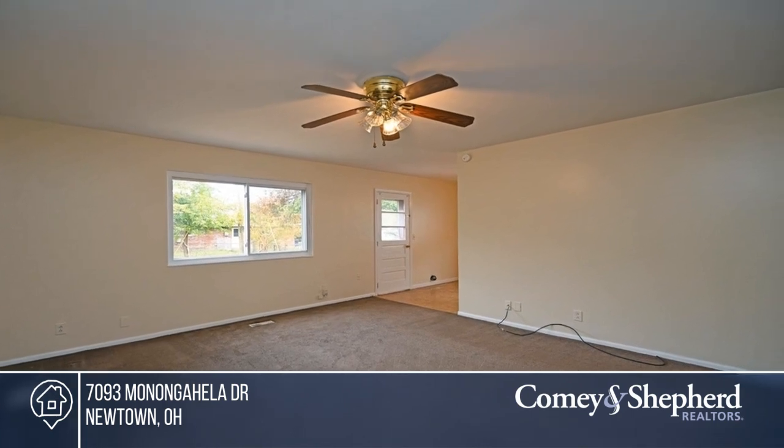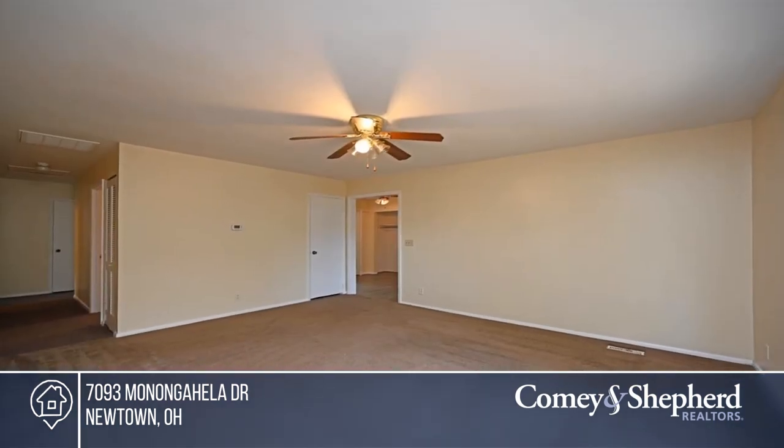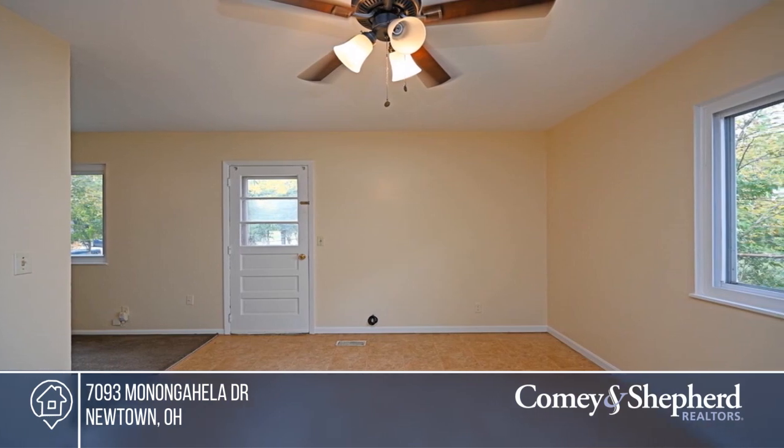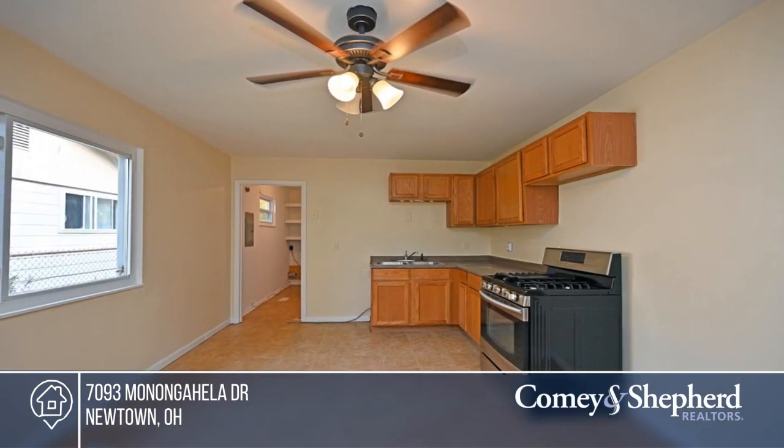There are so many possibilities for easy one-floor living in this lovely ranch. It offers a large living room, a family room that could be an office, and an eat-in kitchen with a walkout. There are four bedrooms and two full bathrooms, and lots of closet space.